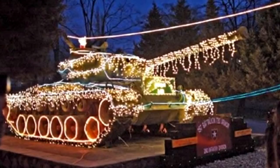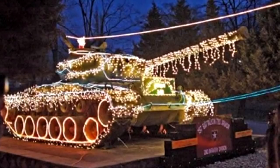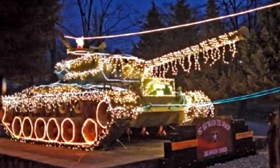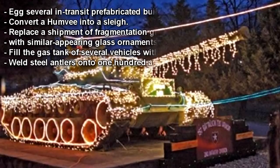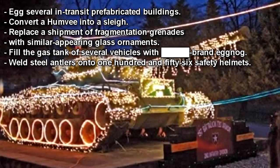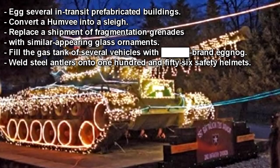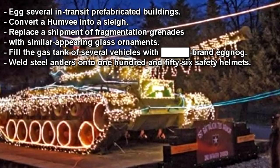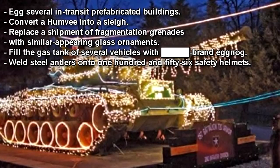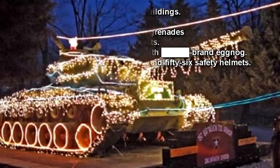A Foundation supply convoy refilling overnight near SCP-784 attracted an unprecedented response from SCP-784-1, which proceeded to: egg several in-transit prefabricated buildings; convert a Humvee into a sleigh; replace a shipment of fragmentation grenades with similar-appearing glass ornaments; fill the gas tank of several vehicles with brand eggnog; and weld steel antlers onto 156 safety helmets.